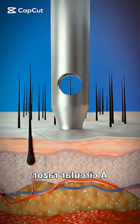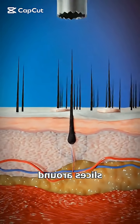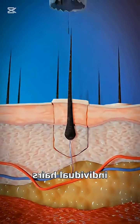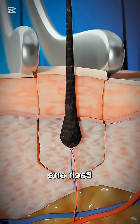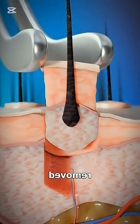A circular tool slices around individual hairs from the back of your head. This isn't plucking — it's precision. Each hair is pulled out with its root carefully, so it stays alive. Like a tiny plant being transplanted, the follicle is now ready to be moved.